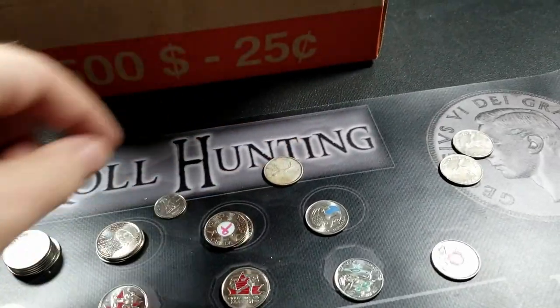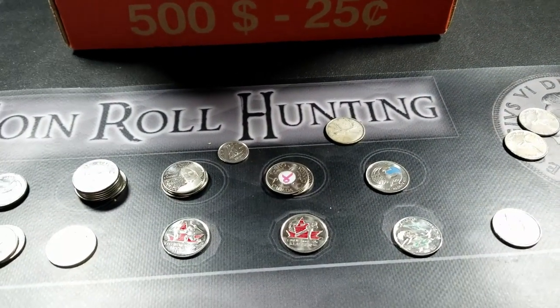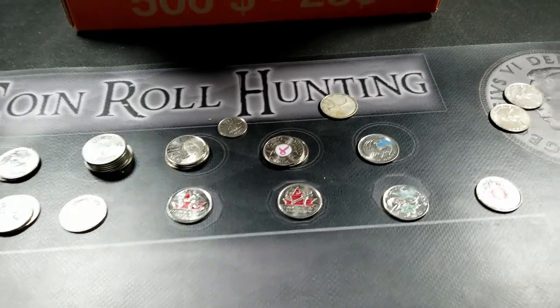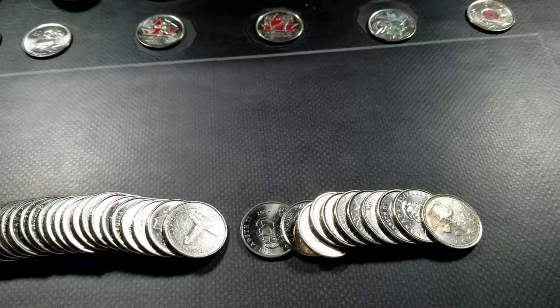That is the first one we've found in a box in a little while — not including the stuff that I've been posting, I've probably gone through about half a dozen boxes of quarters that haven't even made it to video. And we got our first silver. I'll bring you back in — I'm going to take a look through the rest of these.